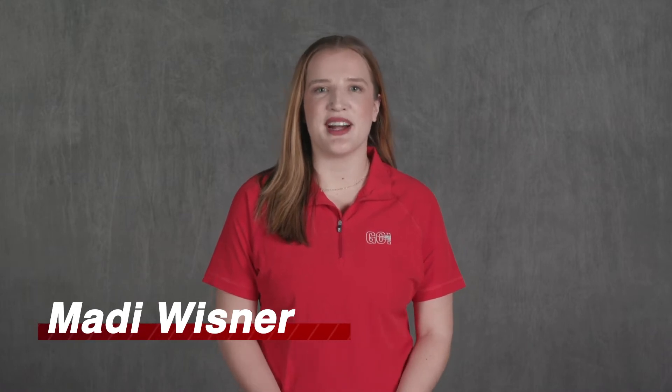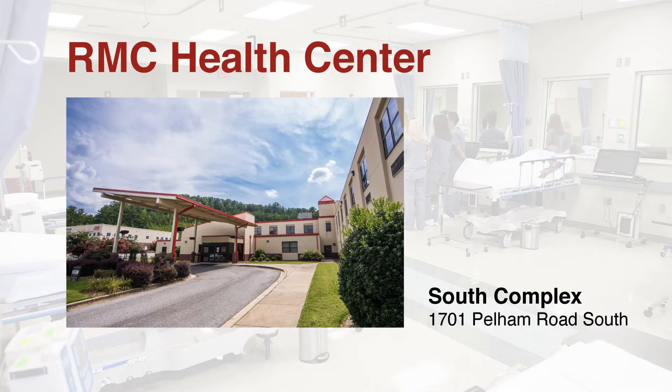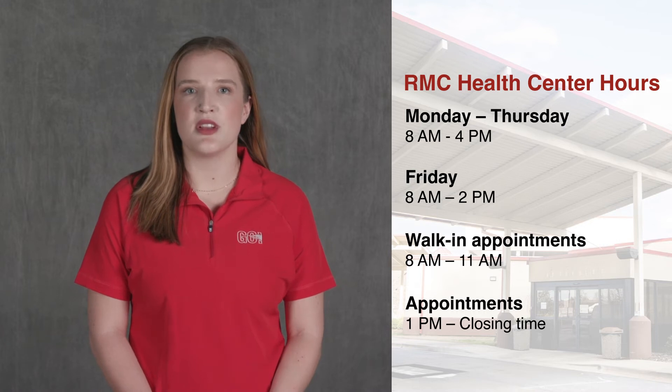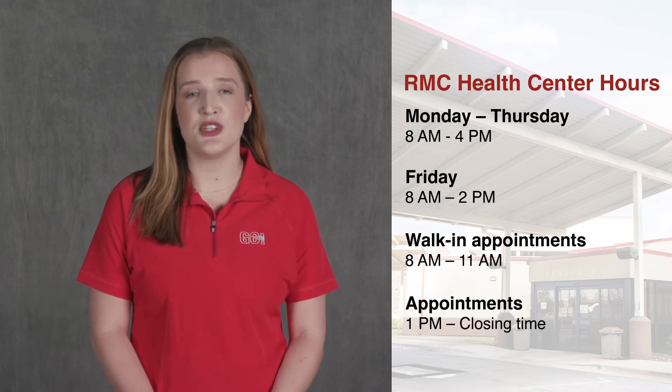Hey everyone, my name is Maddie Wisner. I'm a special education major from Odenville, Alabama. The Student Health Center is located on the South Campus at 1701 Pelham Road South. The hours of operation are Monday through Thursday 8 a.m. to 4 p.m. and Friday from 8 a.m. to 2 p.m.